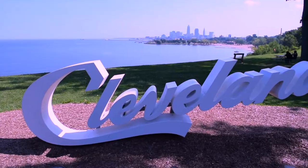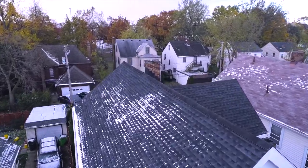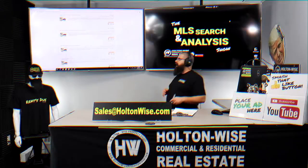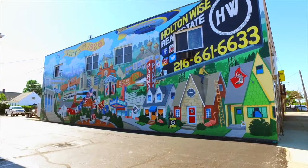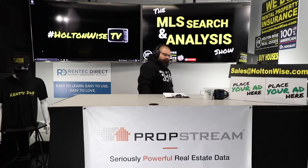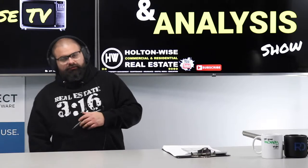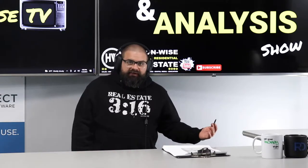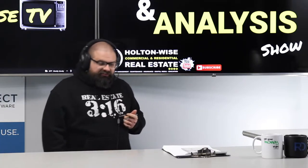This is the show where I work for you directly, taking your needs. I'm going through the MLS and I'm trying to find the best possible deal for you guys. Put down 25% — that's the perfect way to buy this. That's why real estate investing is the greatest industry in the world. Welcome to the show, folks. I am James Wise. This is Holton Wise TV, and you are watching the MLS Search and Analysis Show. If you're thinking about learning about real estate investing or partnering with me and my team in the Cleveland market, I highly suggest you subscribe.